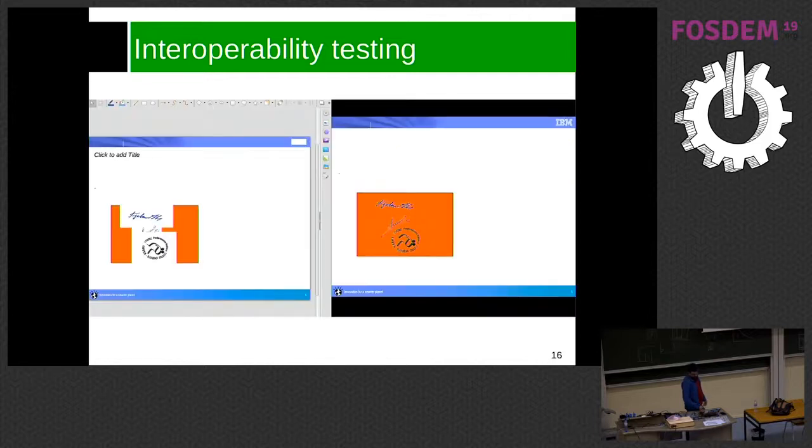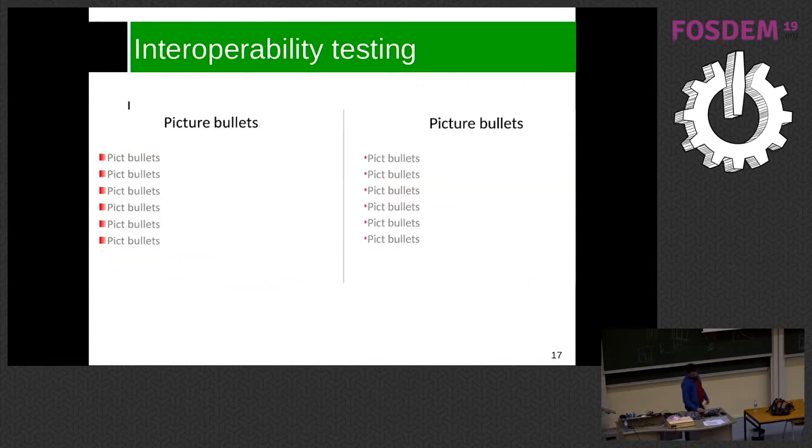Another example: the background was white in LibreOffice while it should be transparent. Or the bullet size — bullets should be a specific size but they were rendered much smaller. These visual differences let us catch rendering regressions automatically.